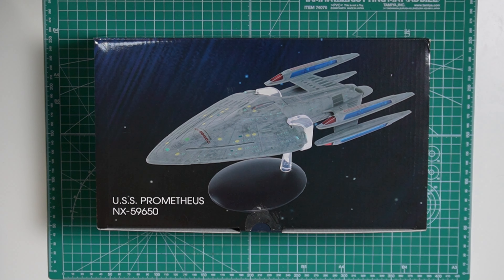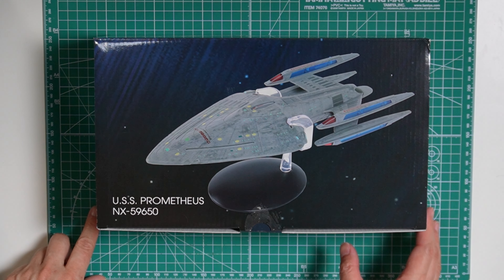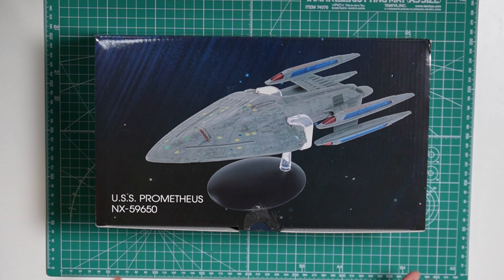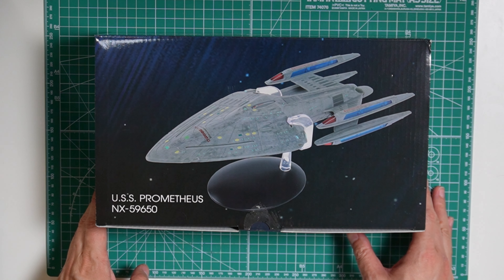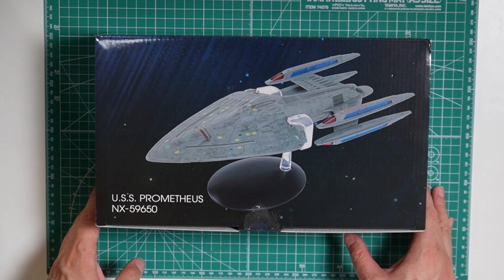What we have here today is the Star Trek USS Prometheus the XL version from Eaglemoss. I got this over from Master Replica when they had it in stock. The stock comes and goes so if you haven't gotten it and want to get it, just check out the Master Replica website.